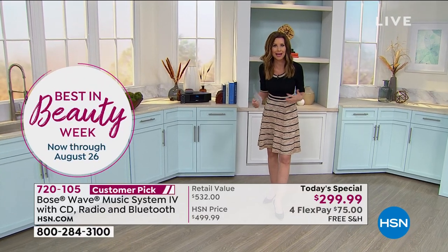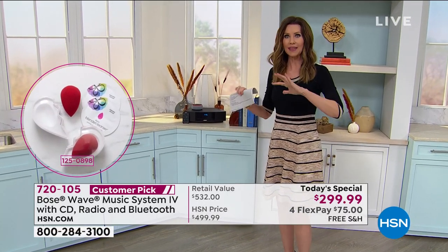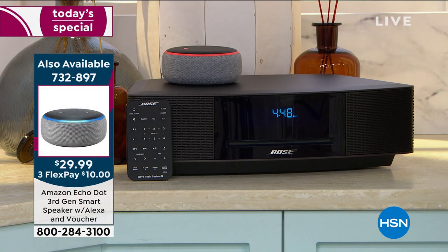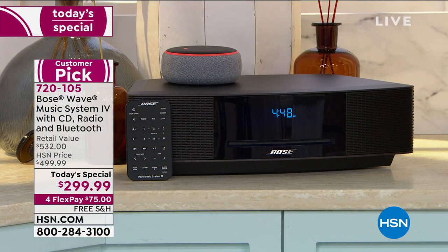Even my kids can tell the difference between Bose sound and everybody else. My producer Andre went into a Bose store about five years ago — he saw the Bose Sound Wave Four at the front of the store and thought 'why is this $500?' They turned it on and he said he was literally blown away — it sounded like he was at a concert. That's why we have over 526 five-star reviews, one of our most highly reviewed products at HSN. Today it's the lowest price you can find anywhere — $299.99.